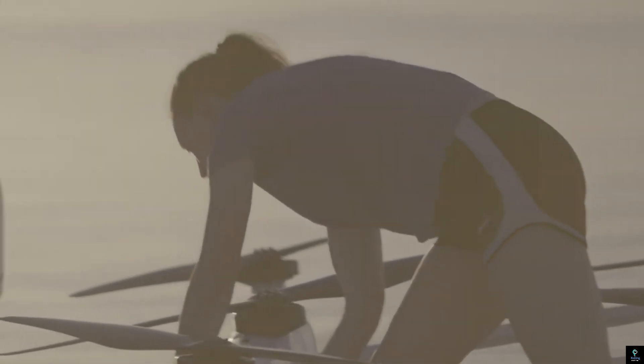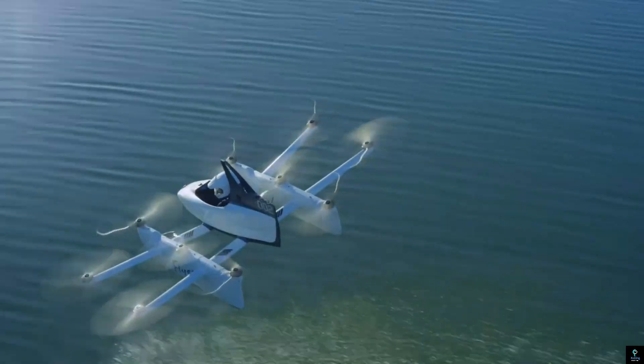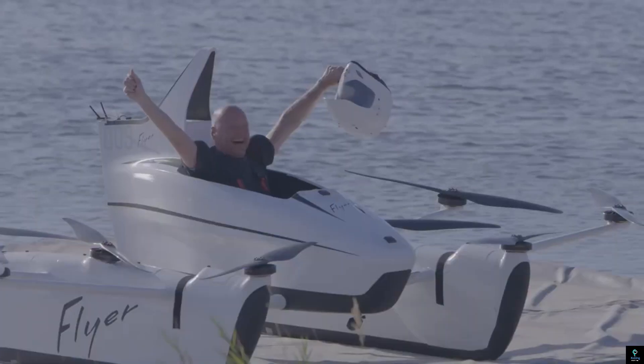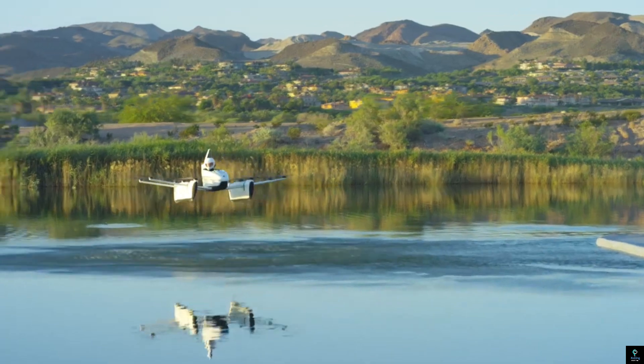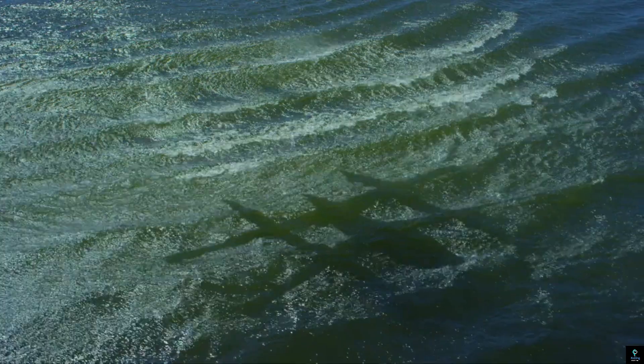Number 6: Kitty Hawk Flyer. The Kitty Hawk Flyer is a groundbreaking personal aircraft designed for recreational flying over water. Developed by Kitty Hawk Corporation, it features an all-electric propulsion system, making it quiet, eco-friendly, and easy to operate. The aircraft resembles a flying quadcopter, with multiple rotors providing vertical lift and stability. Lightweight and compact, the flyer is constructed from durable materials and can carry one person. It operates at low altitudes and is designed for overwater use, emphasizing safety and accessibility.